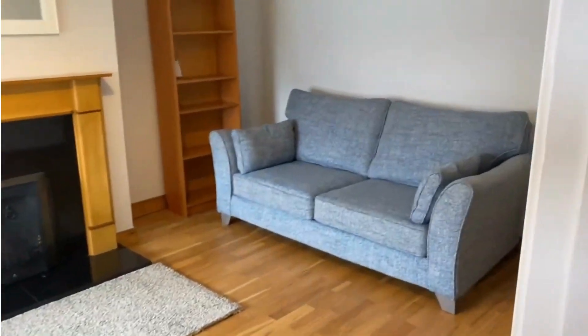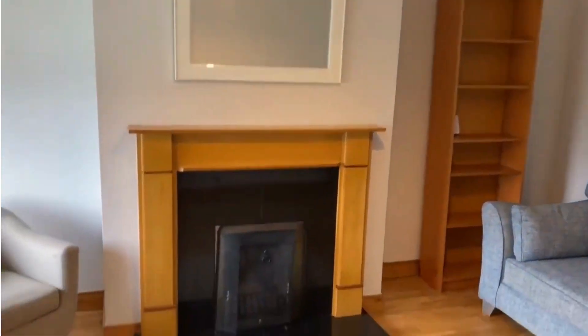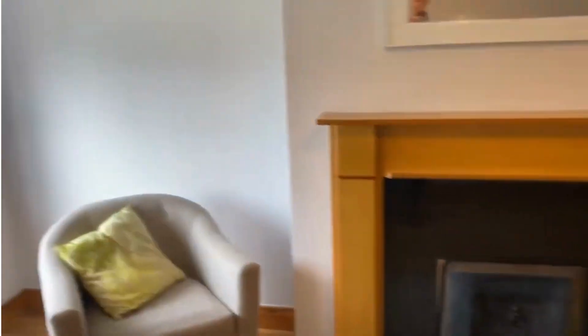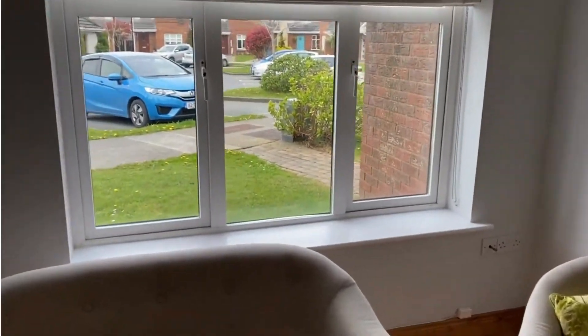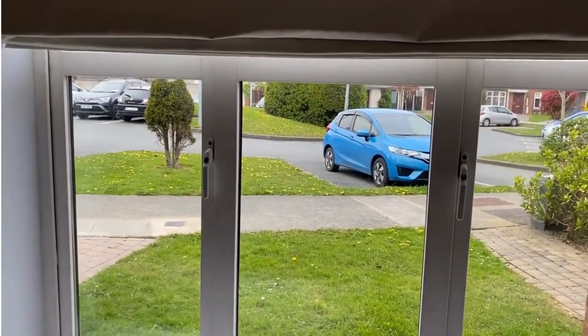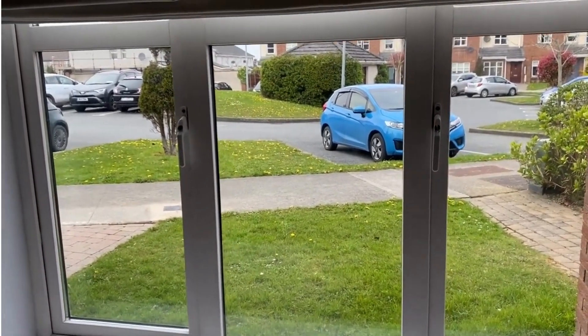I'm going to take you in to the sitting room. Blank canvas really now for the next owner. It's got an open fire there — unusual in these days, lovely to have. Small bay window looking out to the front there and over the green areas. Ample parking to the front of these houses.